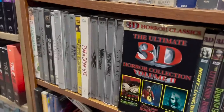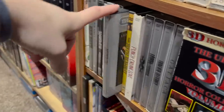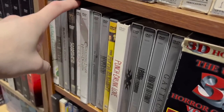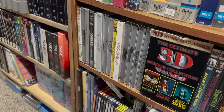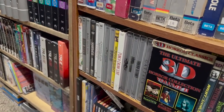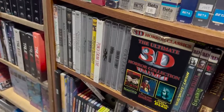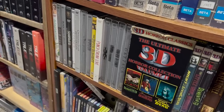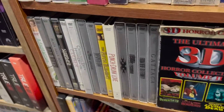Then I go into Superbit DVDs — you might remember these. Basically they are just slightly better looking DVDs. If I remember correctly, they downgraded the audio and improved the video, but in reality I don't think it makes that big of a difference. They're fun and kind of cool. Some of these just look like a regular DVD case, but when you open it, it actually is a Superbit DVD.